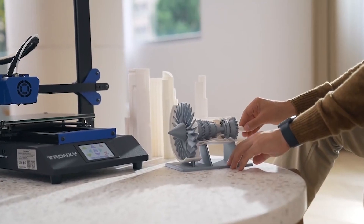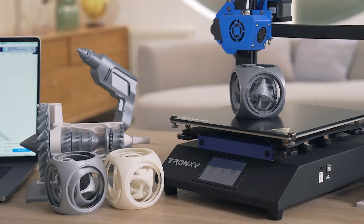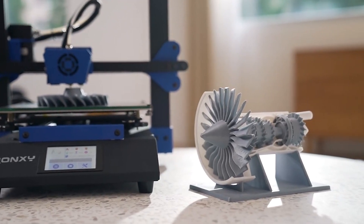It also includes a laser engraving module, transforming it into a multi-functional tool that can engrave on a variety of materials, including wood and leather. The XY3SE boasts a solid frame, ensuring stability and precision during prints.